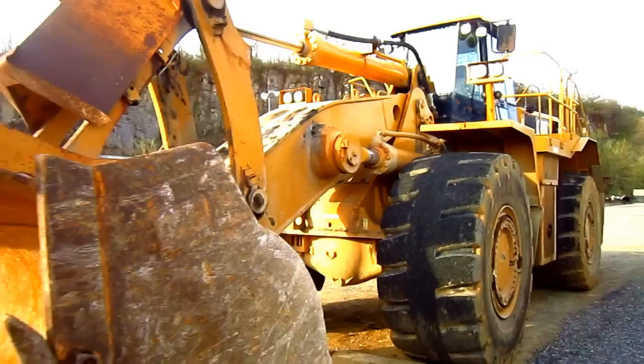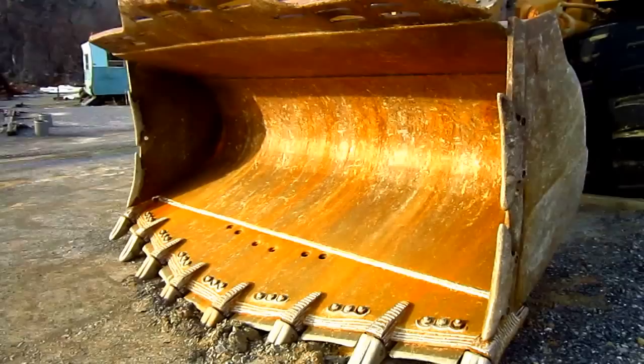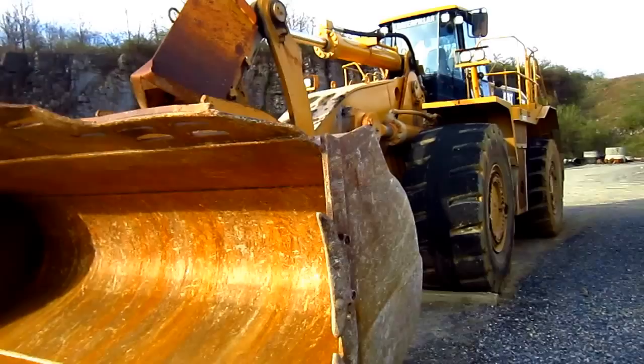The standard bucket capacity for a 988G can range anywhere from 8.2 to 9.2 cubic yards.